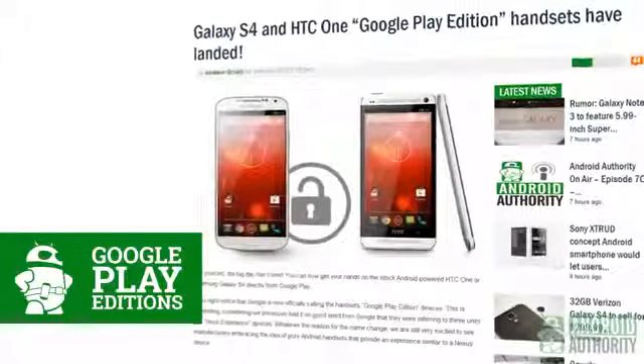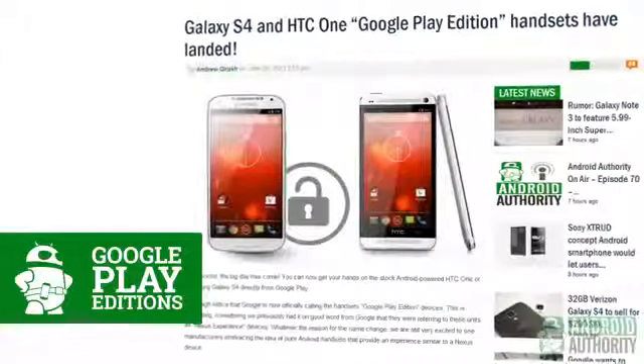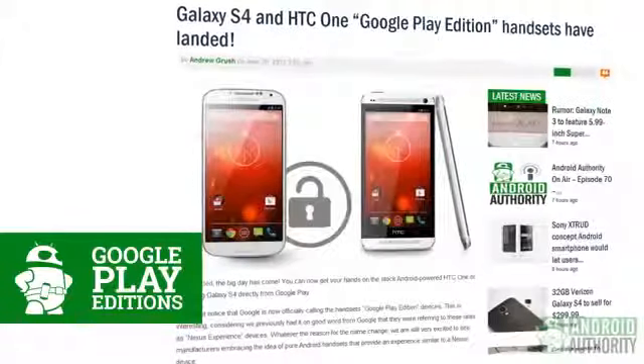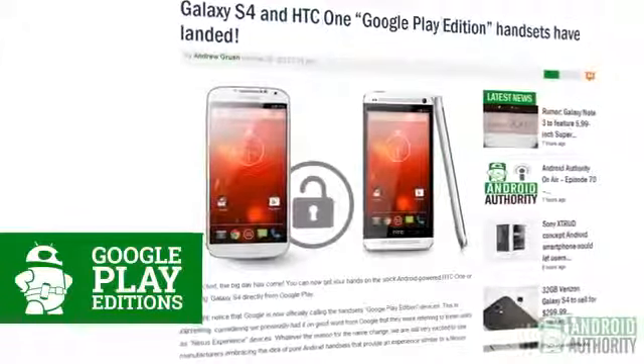You asked and Google delivered. The Samsung Galaxy S4 and HTC One Google Play editions officially landed this week to the excitement of many. Now you can get two of the top smartphones in the market with the pure Nexus experience. Of course, that also means you're not going to get the special software that Samsung and HTC put in, like S Health or BlinkFeed. If you order now, the devices will ship on July 9th — coming in at $599 for the HTC One and $649 for the Samsung Galaxy S4.